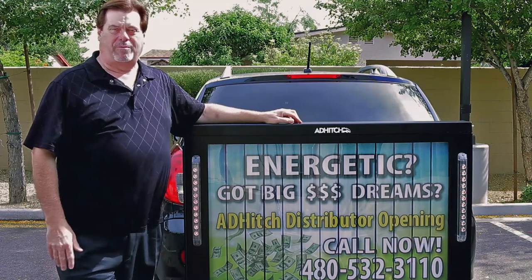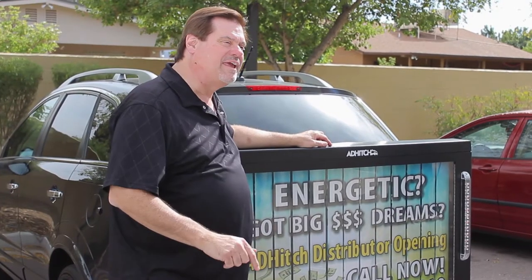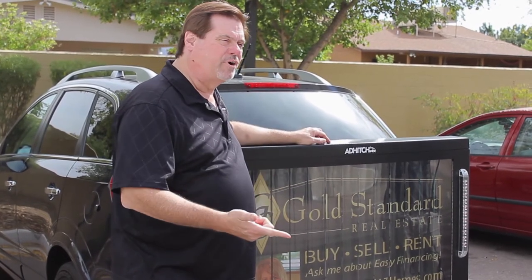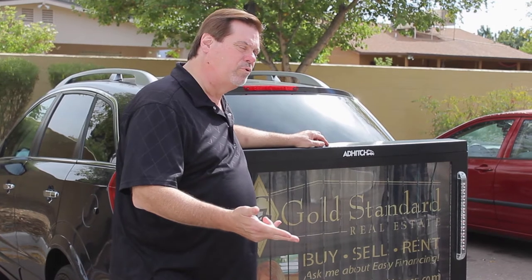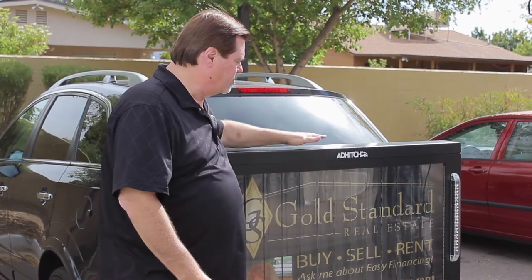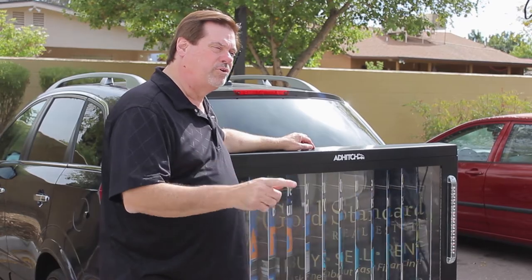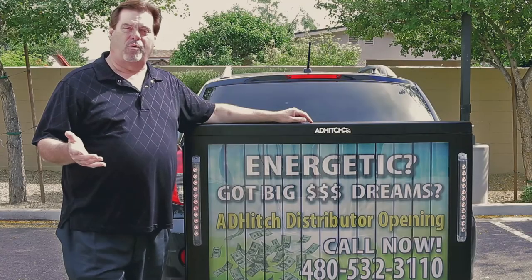We know from research that when people are in their cars, they're thinking about buying something after work — whether it's food, maybe they've got to get their carpets cleaned, maybe they need some new pool service. All kinds of services, even real estate. And that's an opportunity for you to build your business.